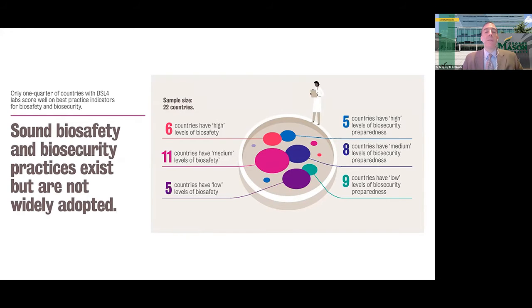Only about 40% of these countries are members of the International Experts Group of Biosafety and Biosecurity Regulators, a forum for national regulatory authorities to share best practices. Probably the biggest gap we found is that none of the maximum containment labs we identified have signed up for ISO 35001, the International Standard for Biorisk Management established in 2019. ISO 35001 requires labs to take a management systems approach to biosafety and biosecurity, enabling an organization to identify, assess, and mitigate risks and evaluate the effectiveness of this approach over time.